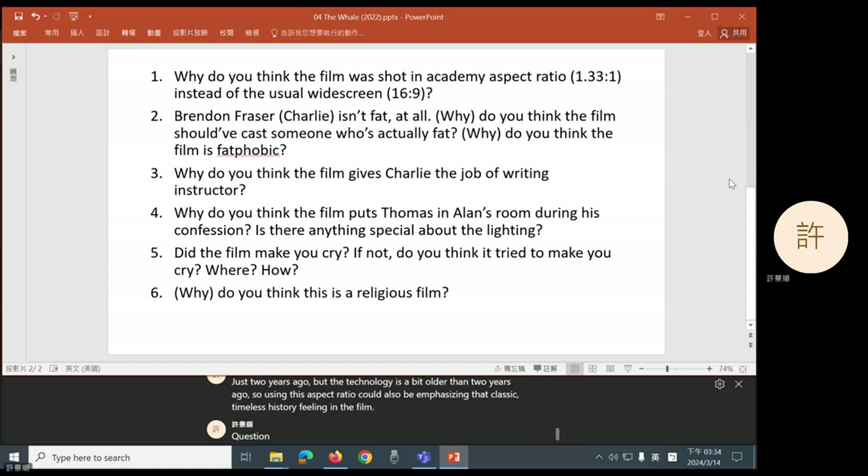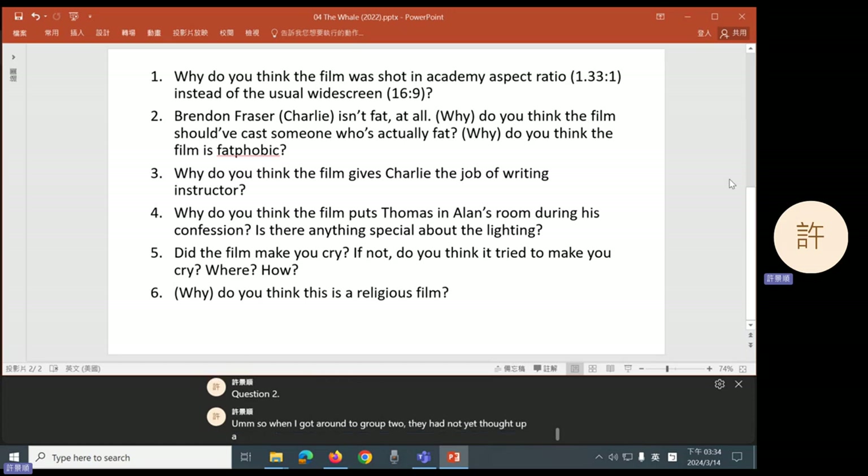Question two. So when I got around to group two, they had not yet thought up a good answer. Group two, do you guys have some more thoughts on your question?